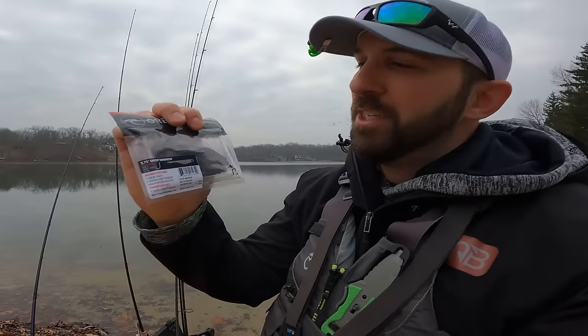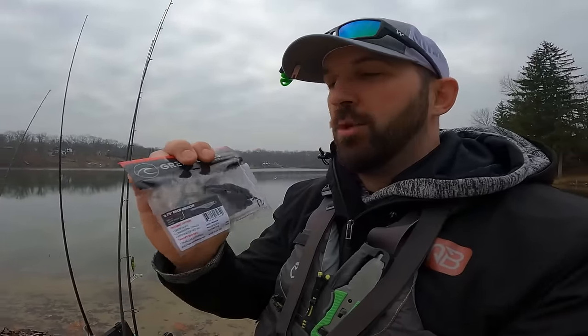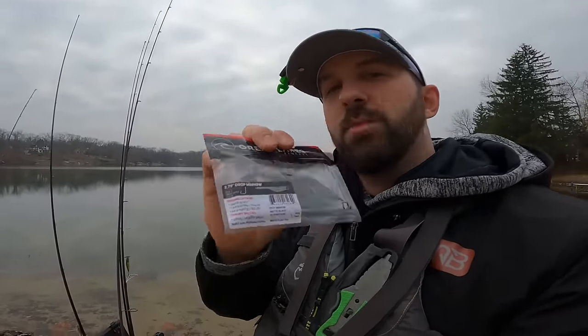What you're pairing up with that Sneaky Underspin is this right here — the Great Lakes Finesse 2.75 inch Drop Minnow. We both are going to be fishing these a bunch today. I'm actually going to hover rig these as well, and you can hover stroll these if you want to. We picked up about four different colors that we're going to test out.